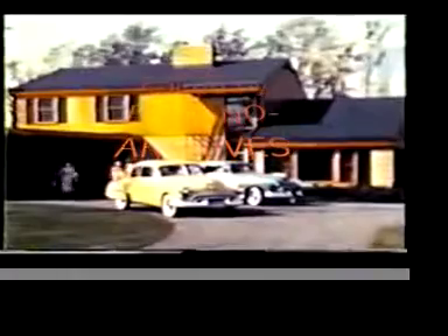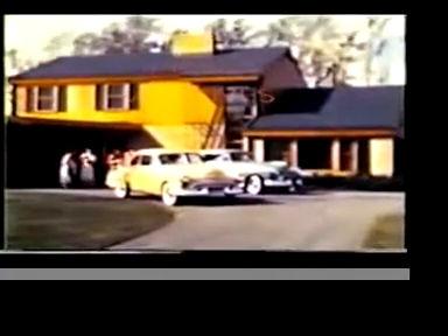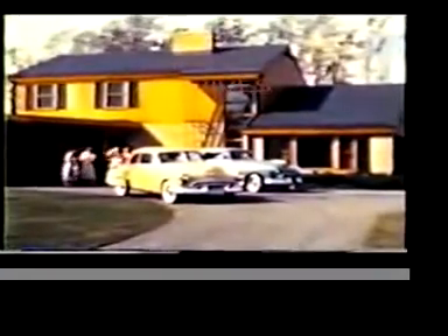These girls are some of America's most famous and beautiful models. They're on their way to the beach. And to carry them there, more of America's famous and beautiful models — the Futuramic Oldsmobile.